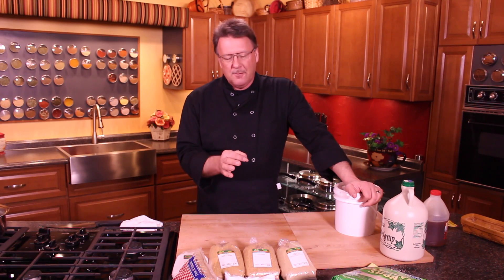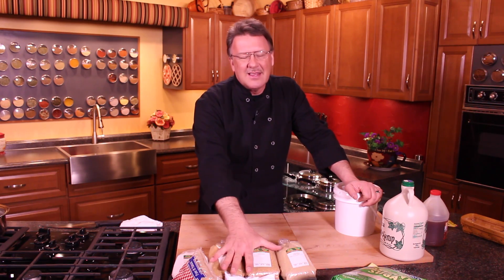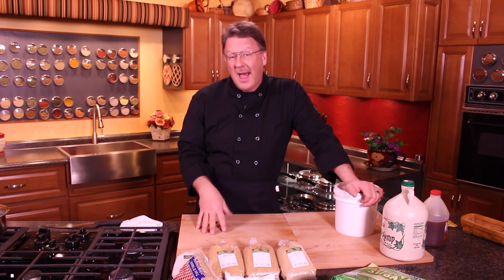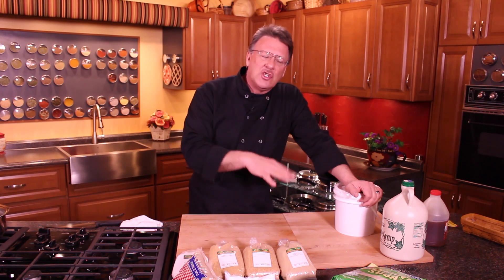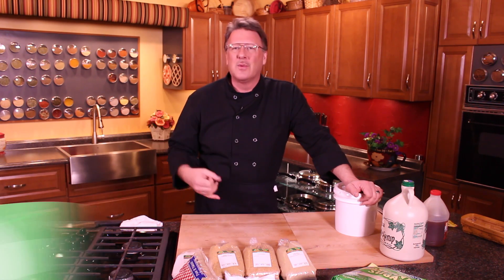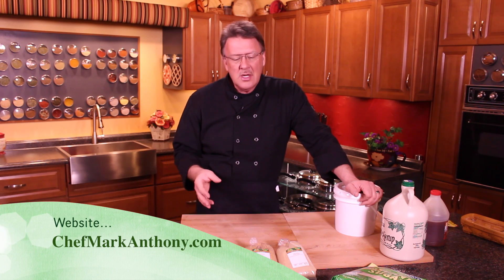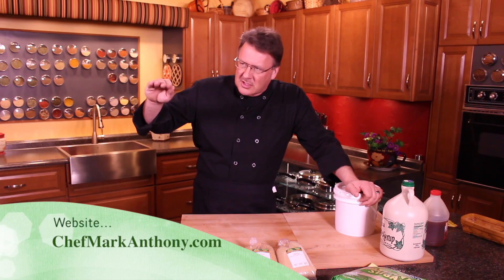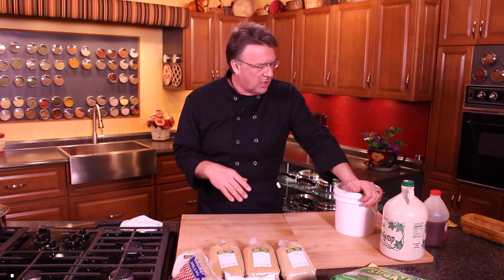Sugar is something you want to use the least amount of, and the problem is a lot of these have a higher fructose level. High fructose corn syrup and things like that is what you want to stay away from. You want sugars that have higher glucose levels. Fructose is what is directly related to type 2 diabetes, obesity, and liver damage. So the least amount of fructose and the more glucose — your natural sugars — is where you'll be better off.